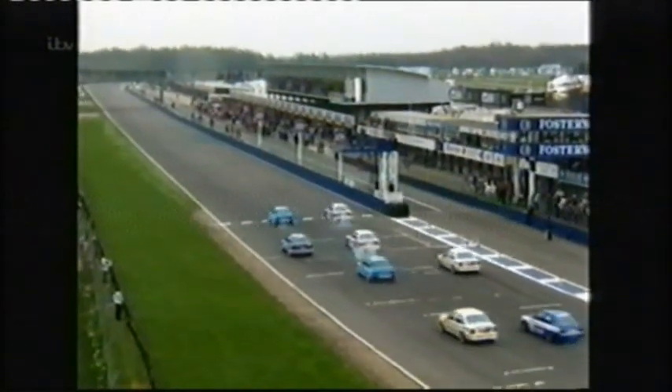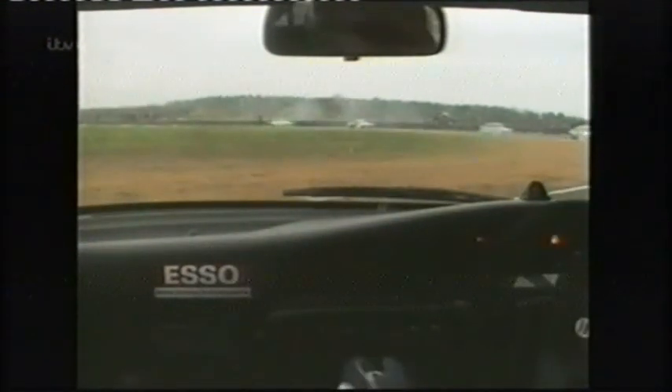From the first race the action was frenetic — three abreast into Copse corner, with Will Hoy, Cleland, Soper and Palmer all involved in contact. In that first year, four drivers each won three races for three different manufacturers. One of those was John Cleland, whose partnership with Vauxhall would be a highlight of Super Touring. From getting into the Cavalier, Cleland knew they were going somewhere — from the very first race they were competitive. It was the fleet car turning good — the rep's car through the week, but it won races at weekends.